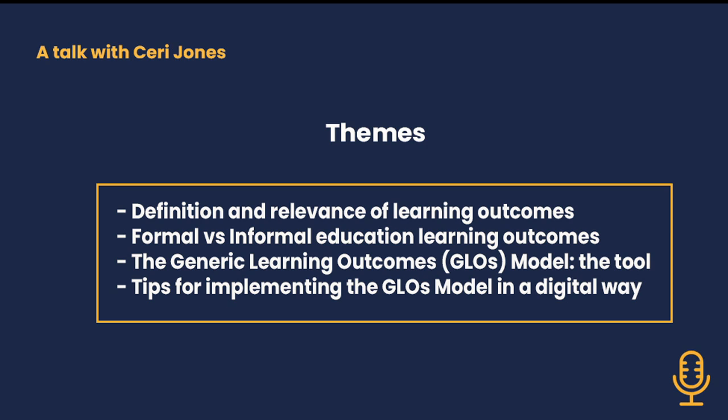Some of the conclusions we also came to over years of working with the generic learning outcomes is that they can provide a very rich picture of the type of learning that takes place in a museum or a cultural organisation. But it really depends on the research method. With surveys and quantitative research methods, I don't think they worked quite as well.